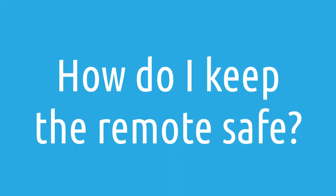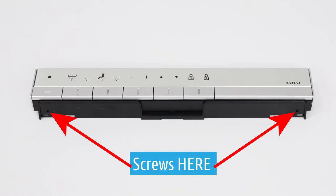How do I keep from losing the remote for the Toto NeoRest RH? This is a very common question, especially if you have little ones in the house. The good news is you can actually adhere the remote to the wall mount so that it doesn't come off. If you have young kids or you're worried about dropping the remote, this is definitely worth considering.